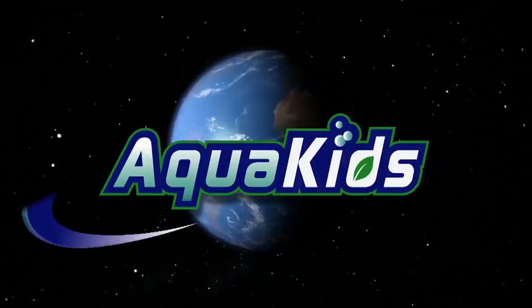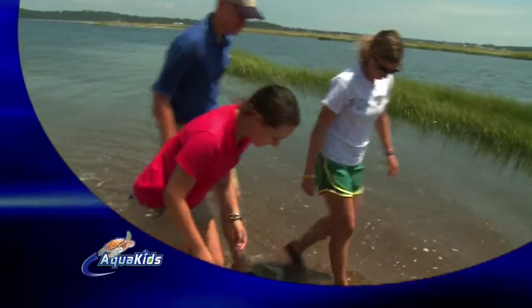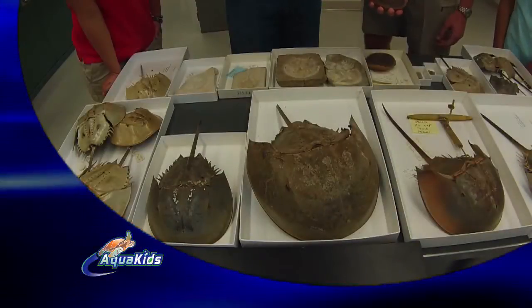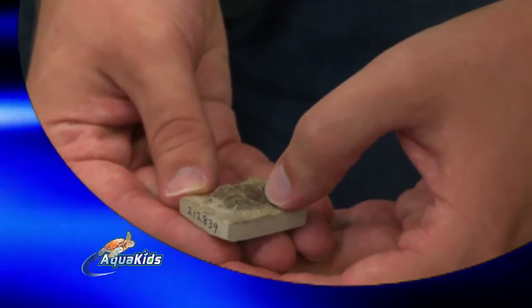On today's show, head out with the Aquakids to Connecticut as they collect horseshoe crabs and learn how they're important ecologically, economically, and to human health. Plus, get a good look at horseshoe crab fossils dating back hundreds of millions of years.